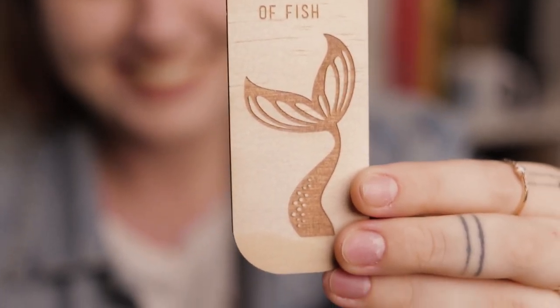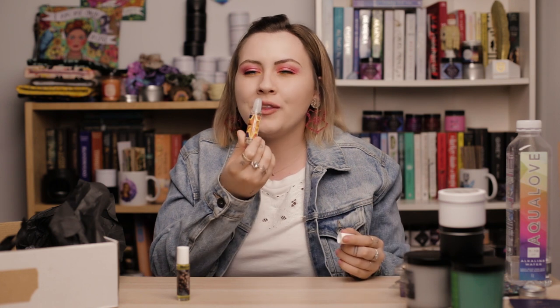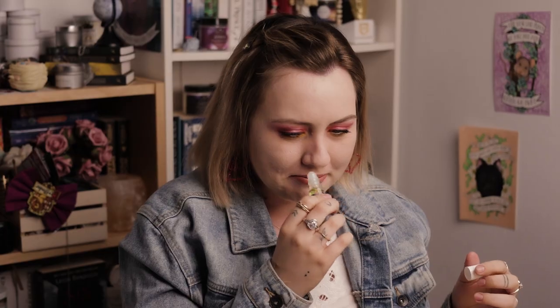There's also a woodmark bookmark that says 'Be a mermaid in a sea of fish.' Then we have two perfumes. The first is 'Fight Like a Girl' and smells of pomegranate and geranium — it's a very sweet but mature scent, really nice. The next smells of fresh coffee and vanilla, which is so good. I just love the smell of coffee and vanilla together — it just works.